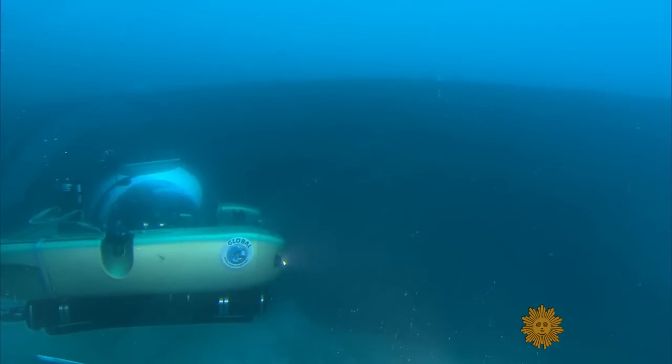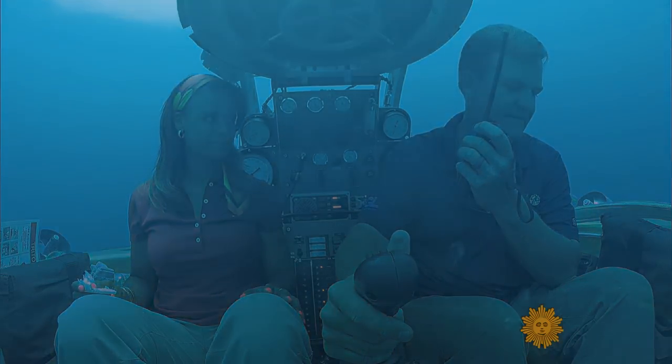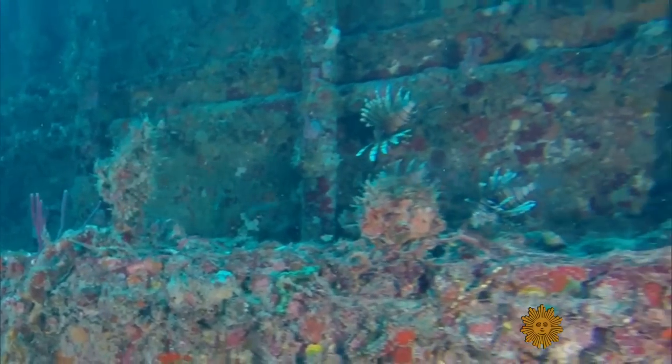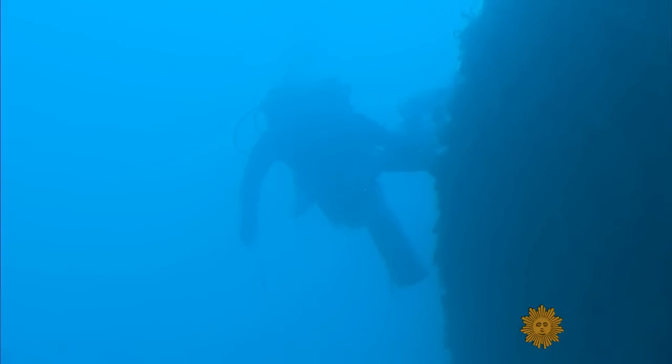Co-founder Robert Carmichael took us to a shipwreck 120 feet down, where lionfish like to feed. There they are. Look at the divers now. Maybe they can snag that lionfish over there.